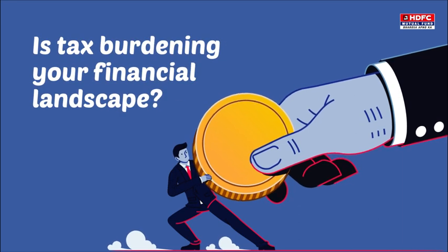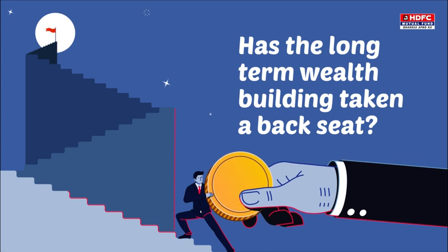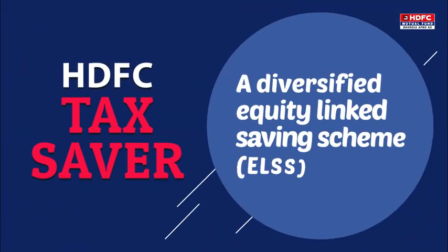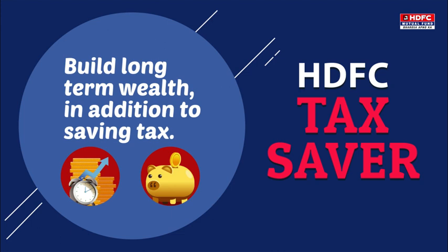Is tax burdening your financial landscape? Has long-term wealth building taken a backseat? Presenting HDFC Tax Saver, a diversified equity-linked savings scheme that helps you build long-term wealth in addition to saving tax.